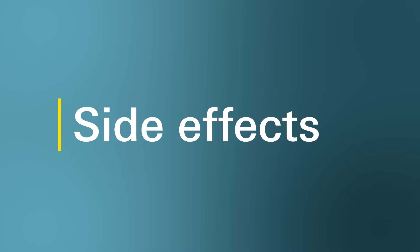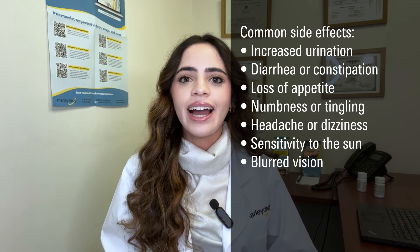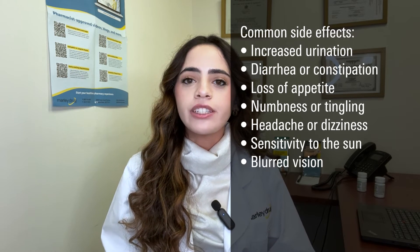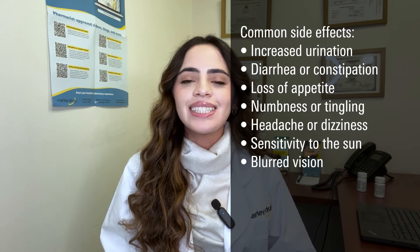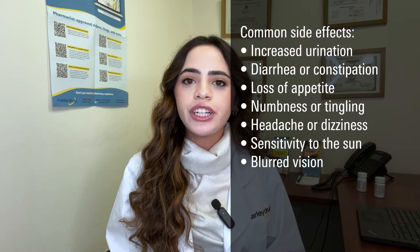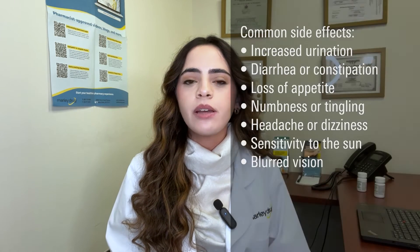What are the side effects of furosemide? Like all medications, furosemide has a few side effects. Some common side effects include increased urination, diarrhea or constipation, loss of appetite, numbness or tingling, headache or dizziness, sensitivity to the sun, or blurred vision. If you're experiencing any of these side effects, be sure to talk with your healthcare provider to determine whether a dose adjustment or switching to a different medication would be beneficial for you.